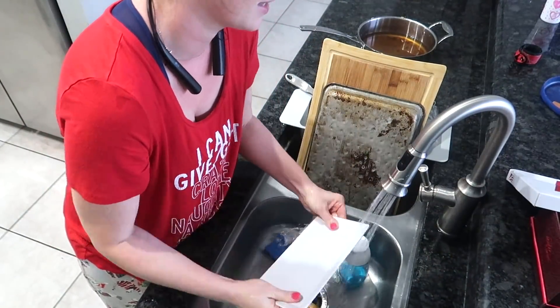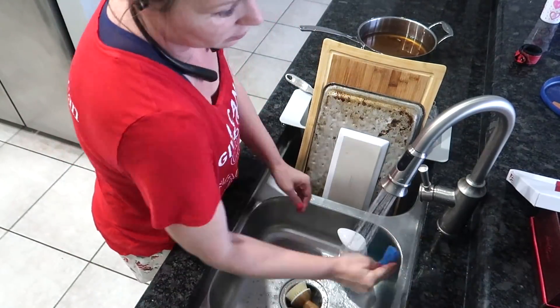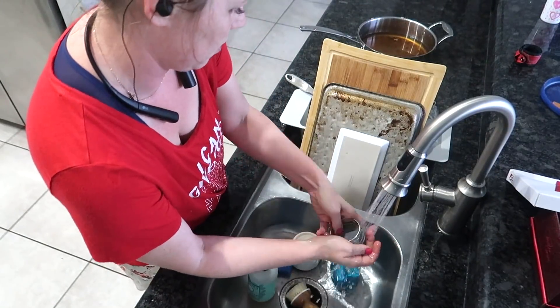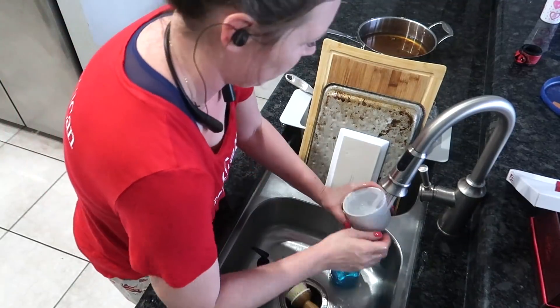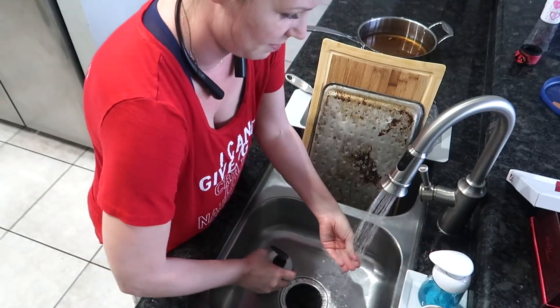I've had some of you guys ask me where I got this glass rectangular piece. I got this from Grove Collaborative. I have a link in my description box if that's something you're looking for. Also, the glass bubble-up set — I love it. It keeps everything looking really neat and tidy, and I think it's perfect.